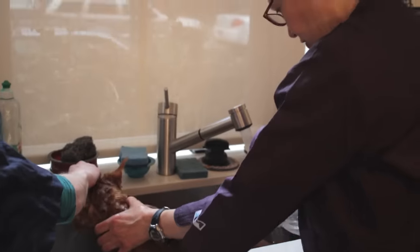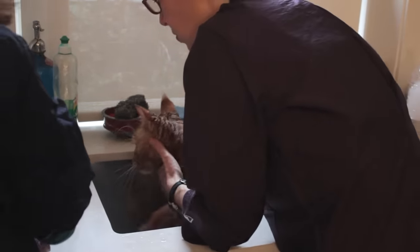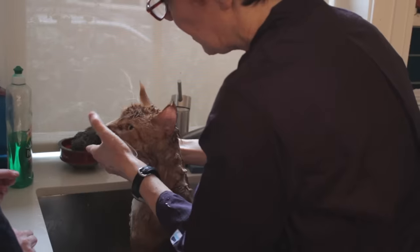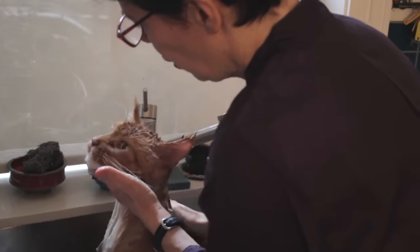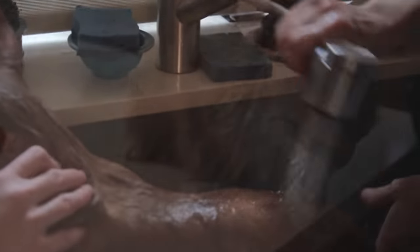Now I'm going to shampoo Biggie. I use a totally clear, odorless, scentless shampoo. A lot of times I don't wash the heads — it really depends on the cat. On a Persian, I always do because they always have gook in their eyes and nose. But he's pretty clean. It's really important to get all the soap off.